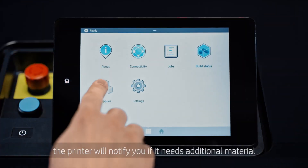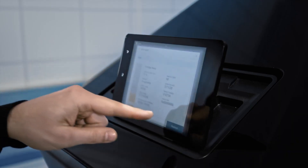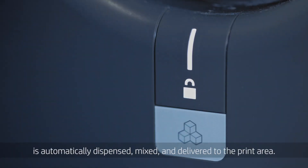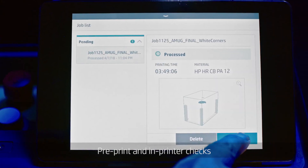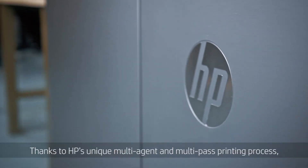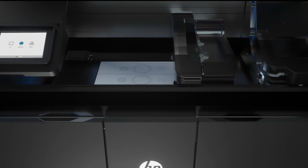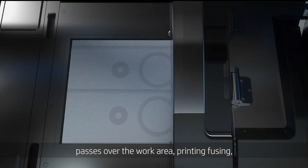The printer will notify you if it needs additional material or agents to complete the build. Load material by inserting the cartridge into its designated location; once inserted, the material is automatically dispensed, mixed, and delivered to the print area. Pre-print and in-printer checks give you predictable quality output. Thanks to HP's unique multi-agent and multi-pass printing process, material is spread evenly across the build platform. A print carriage containing an HP thermal inkjet array passes over the work area, printing fusing, detailing, and coloring agents on the material.